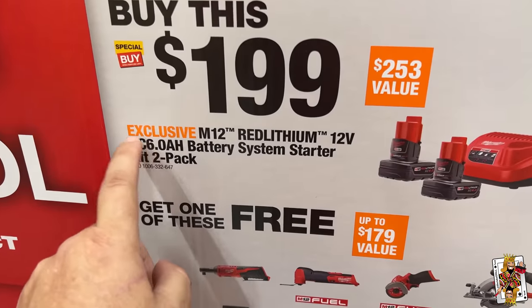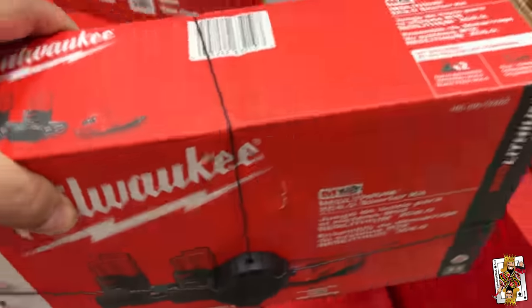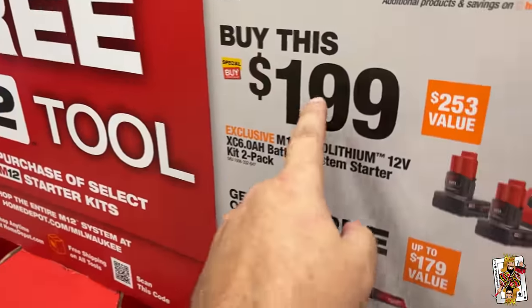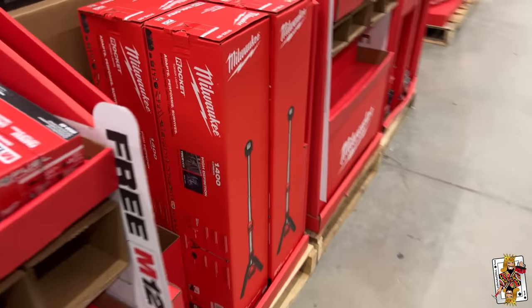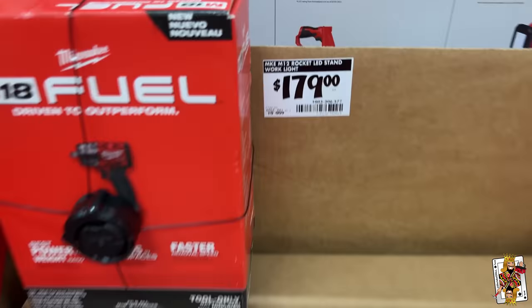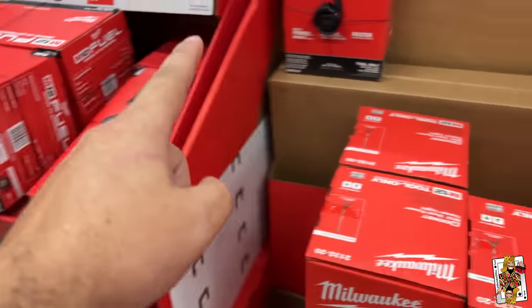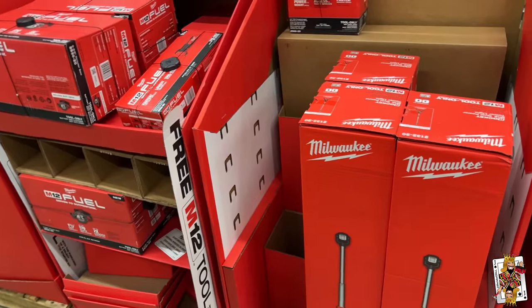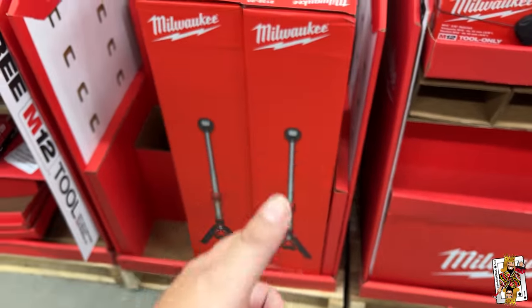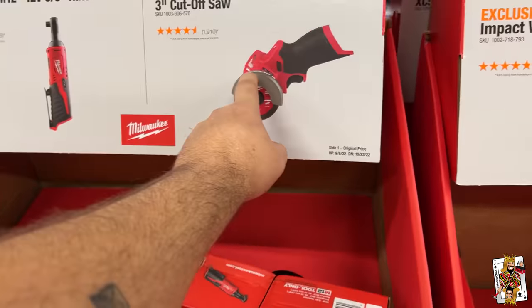Look at this — two 6Ah batteries. These 6Ah batteries are usually $129 each, and you're getting a charger. So $129 times two is $260, and this kit is $199. Here's the trick: buy this kit for $199, then separately buy that other item for $179. Some people return the kit and get $199 back, meaning they essentially got that item for just $20. Or if you need the kit tool, it works out to $60 — that's a steal.